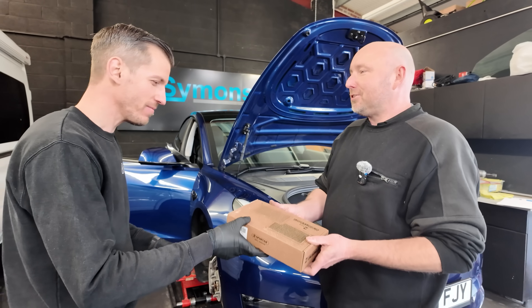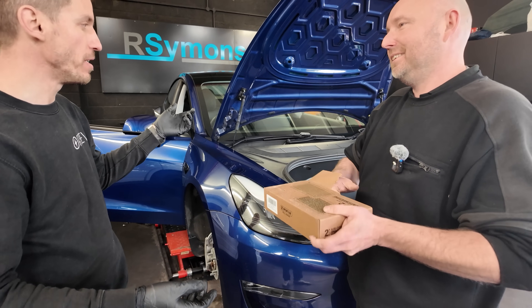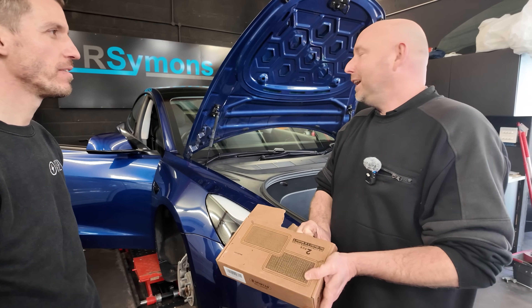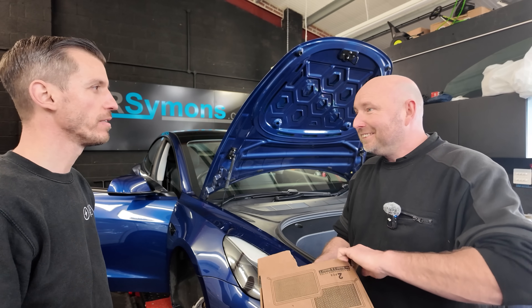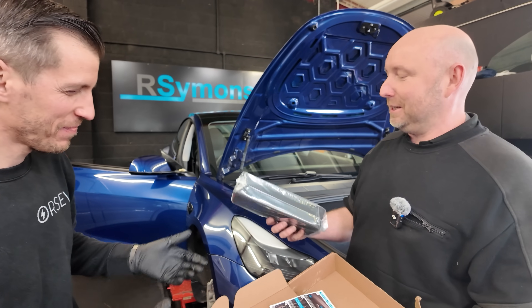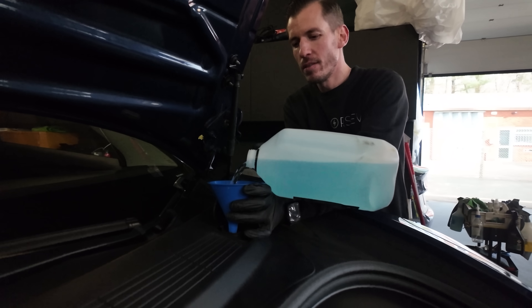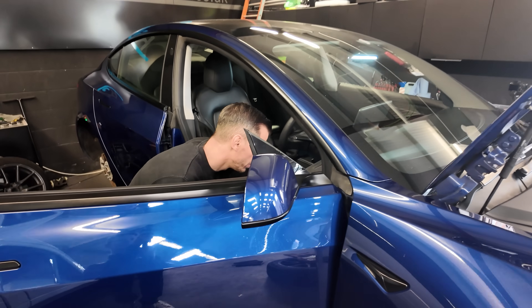Let's get a new one in there. Any other servicing required? It's probably had some new wipers at some point — how much are they? About 30 pounds from Tesla — Serge used some Tesla credits for those. And there's a new cabin filter going in. That's most of the servicing done then: top up the washer fluid, it's a fresh service really. We'll probably sort the rear brakes at some point over the coming weeks.